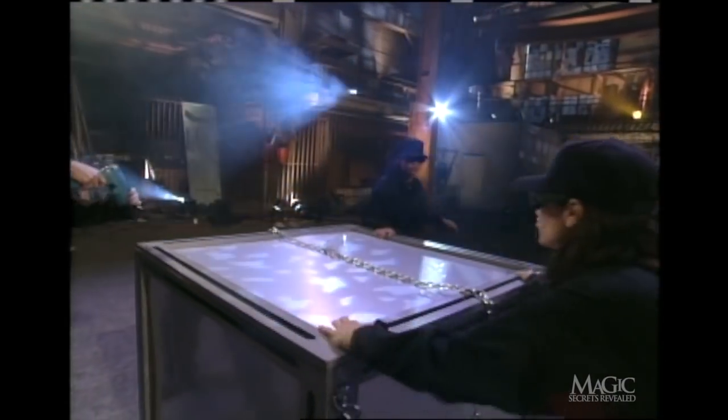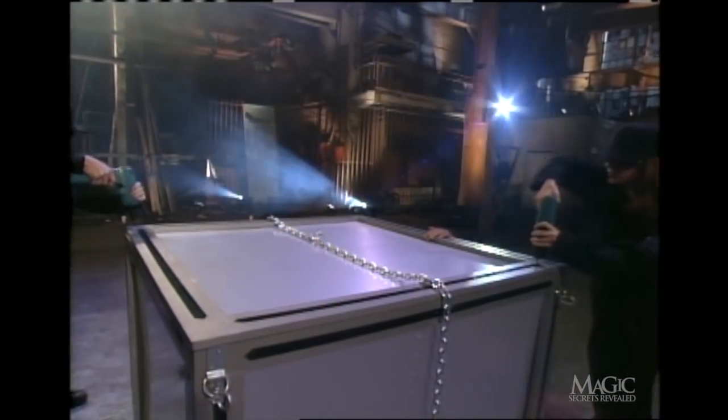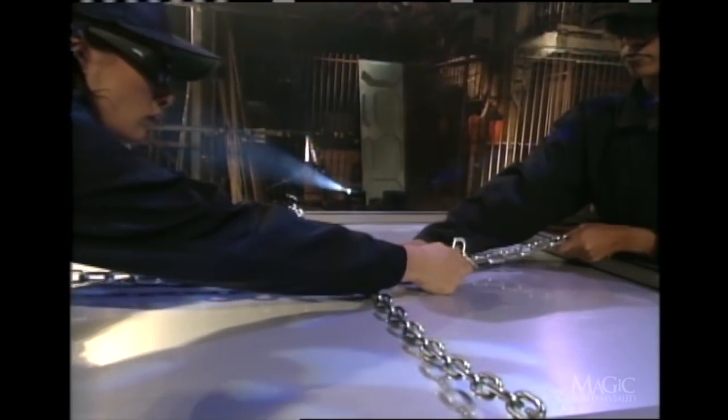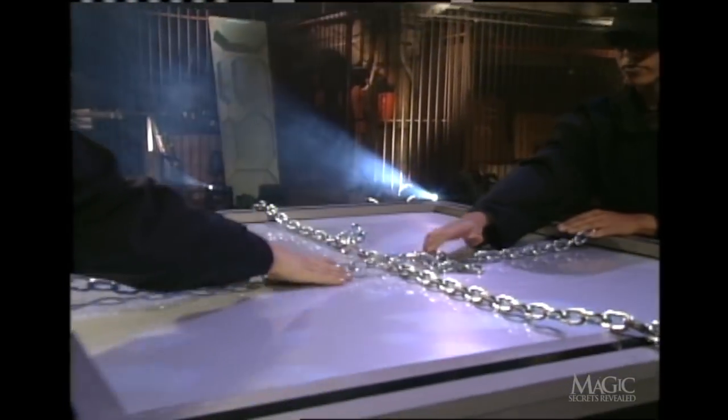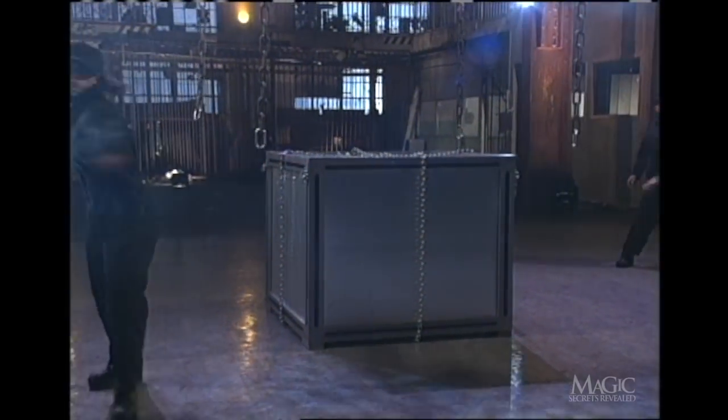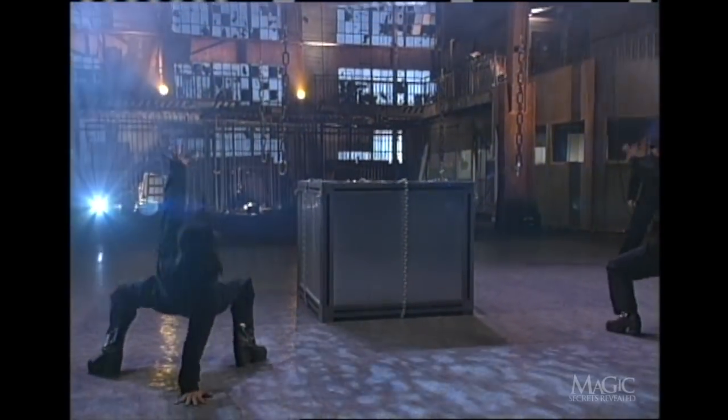The box is rigged with explosives. He has less than a minute to get out.